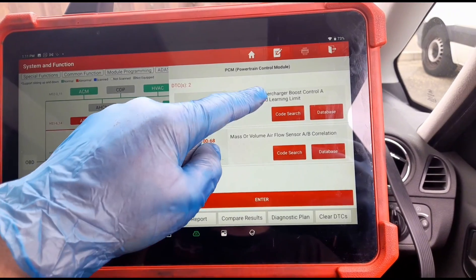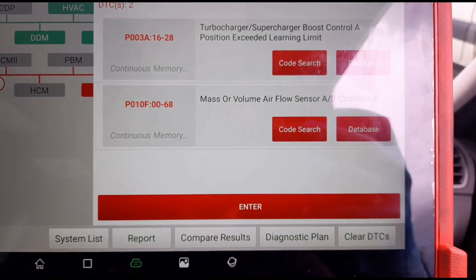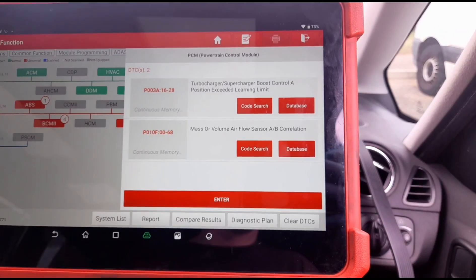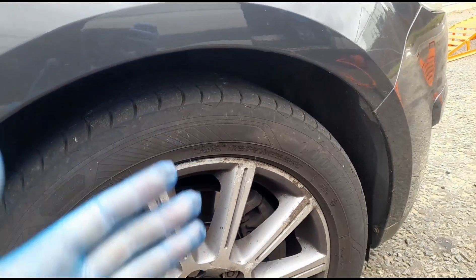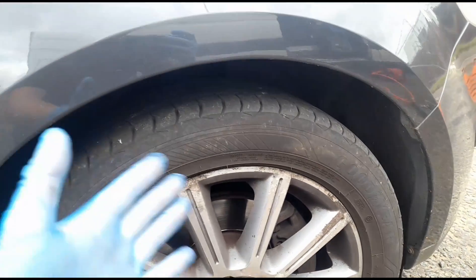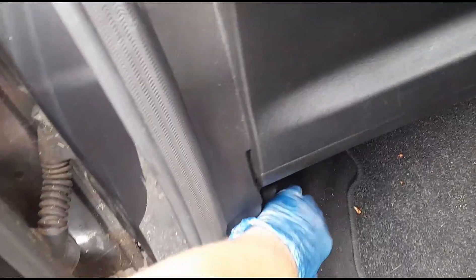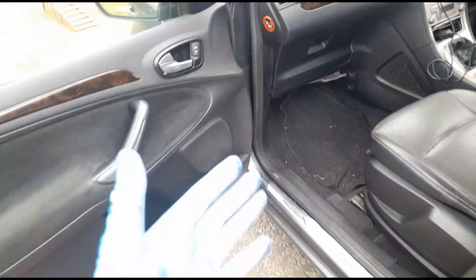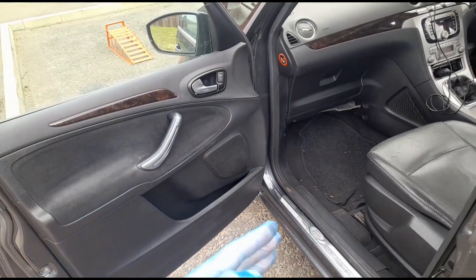I'm going to concentrate on the mass airflow correlation first — that probably means we've got an air leak somewhere. Listening from the side of the arch, I can hear a weird air noise. It sounds like when you get exhaust gases coming back through the intake — a sort of strange noise. Let me pop the bonnet.